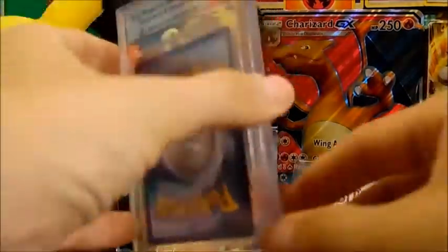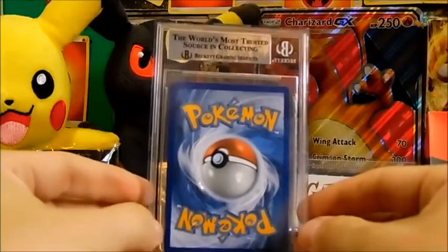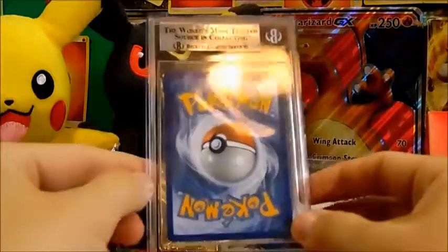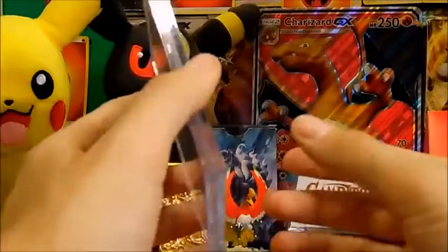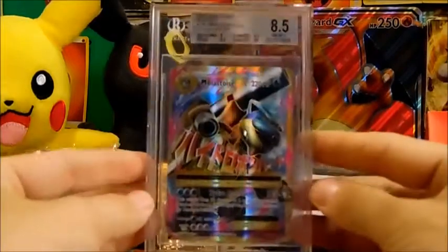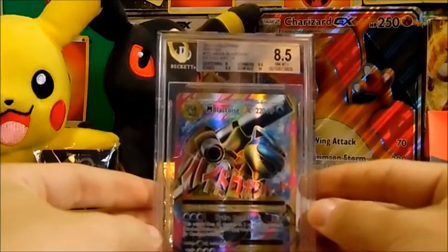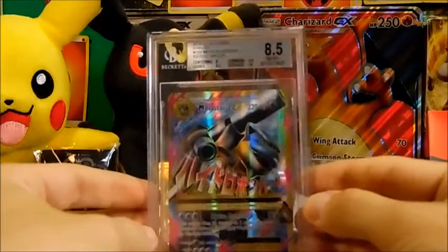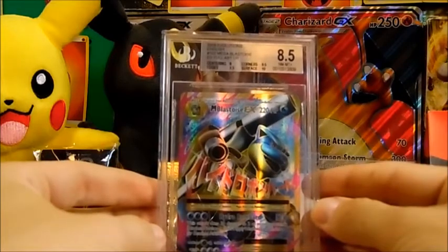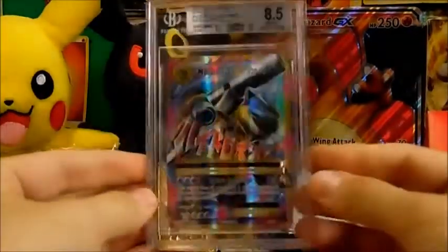For our next card — also pulled on our channel — another 8.5! Mega Blastoise EX, 8.5. Centering is an 8, edges 9.5, corners 9.5, and a surface score of 10. That is awesome!